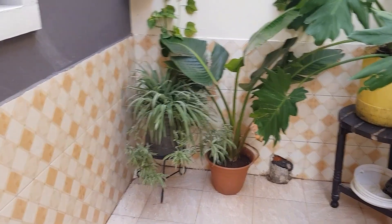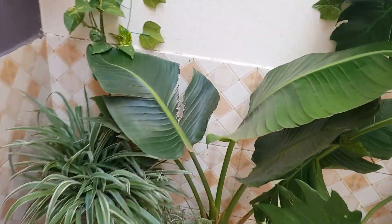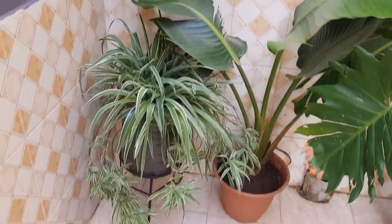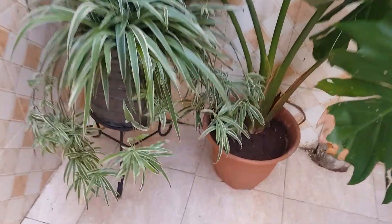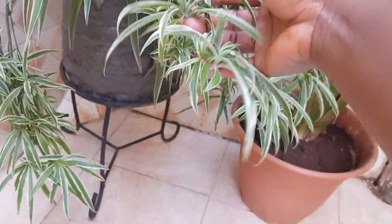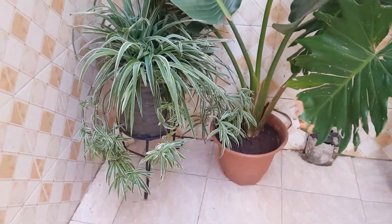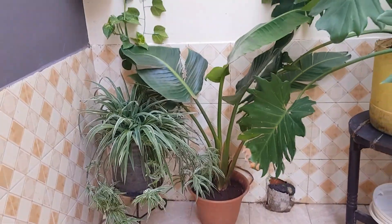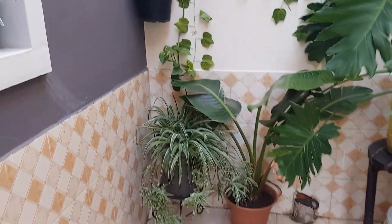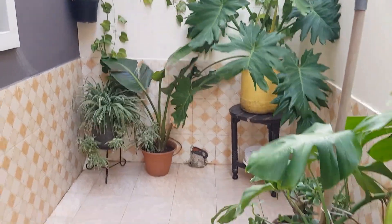I'm done cleaning the balcony. I've already planted and repotted my Bird of Paradise. And this is how my spider plant looks — look at the babies dripping down. I have so many babies. I feel like I need to give some away; I just don't know anyone who needs a spider plant. But that's how it's looking. It's so windy out here.